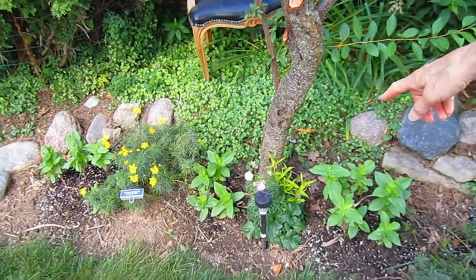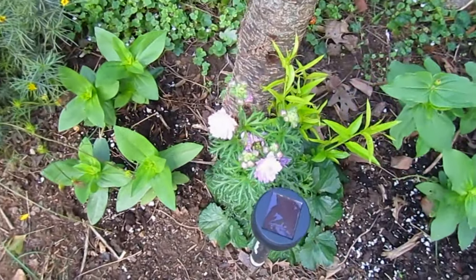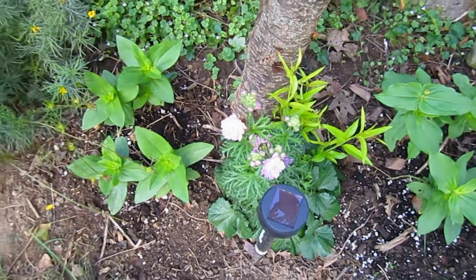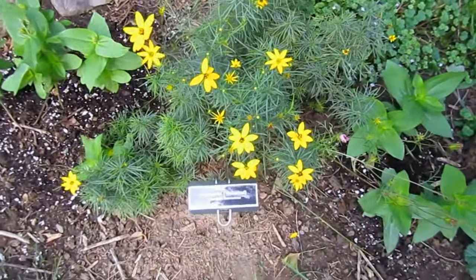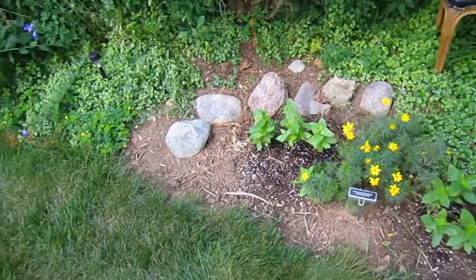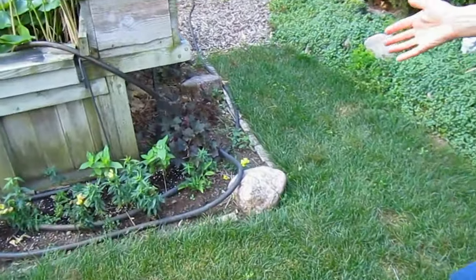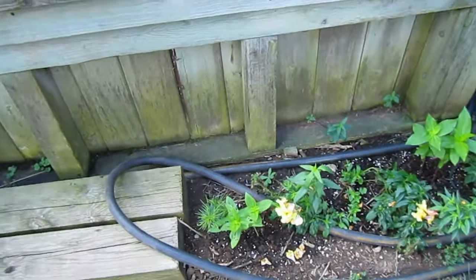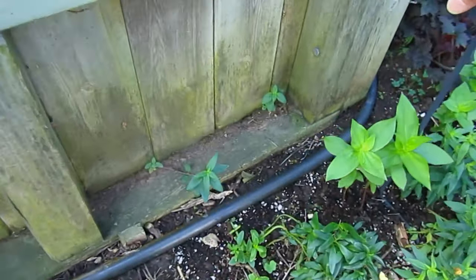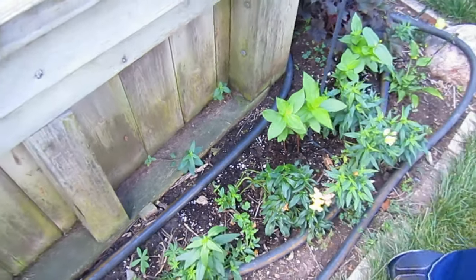That's how the rosemallow begins when it's just starting. Coreopsis is also called tick seed. And more balloon flowers, snapdragons — snapdragons that seeded themselves — and coral bells. Look at these snapdragons: they are growing in a crack between two pieces of wood. They're just amazing.